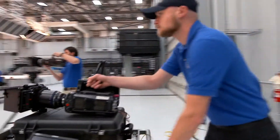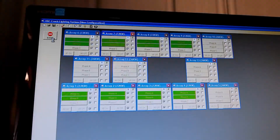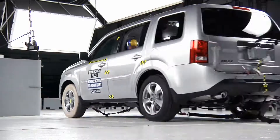We designed this crash hall with high-quality photography in mind. In some respects, it's like a Hollywood soundstage, with a very high ceiling and a grid that holds a custom-built lighting array that produces 750,000 watts of soft, diffused light.